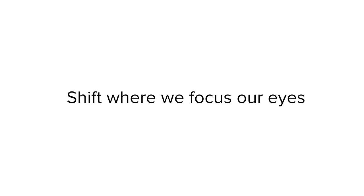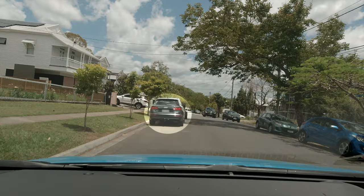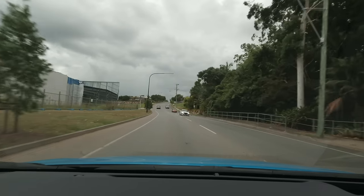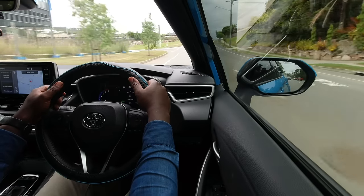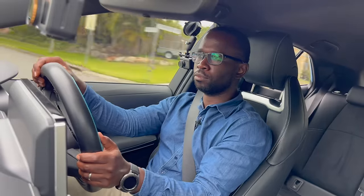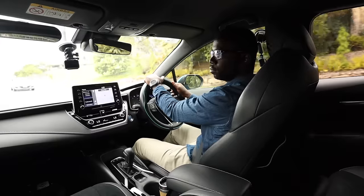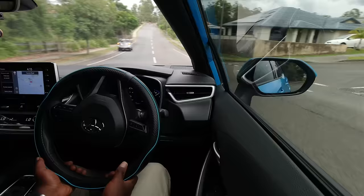Another trick is to alternate where we focus our eyes — for example, glancing at parked vehicles for about a second, then immediately focusing back to where we want to go, bouncing focus between far and near. To summarise: on a straight road, look far and aim the steering wheel in the middle of our lane. Through a bend, look at the end of the bend and steer into it. To go left, look far left then steer left. To go right, look far right then steer right.